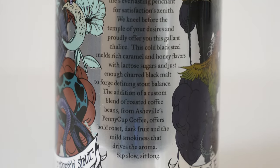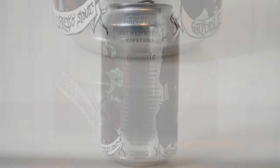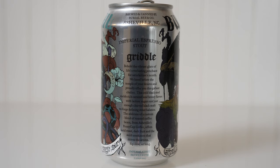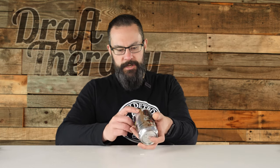Behold the vibrant glare of life's everlasting penchant for satisfaction's zenith. We kneel before the temple of your desires and proudly offer you this gallant chalice. This cold black steel melds rich caramel and honey flavors with lactose sugars and just enough charred black malt to forge defining stout balance. The addition of a custom blend of roasted coffee beans from Asheville's Penny Cup Coffee offers bold roast, dark fruit, and the mild smokiness that drives the aroma. Sip slow, sit long. Imperial Stout brewed with espresso.